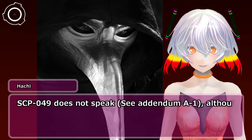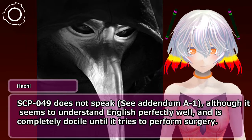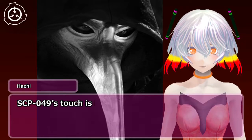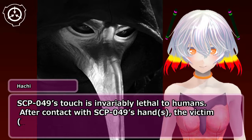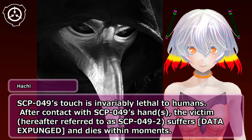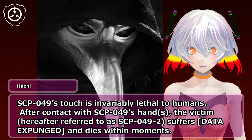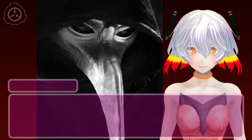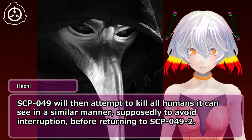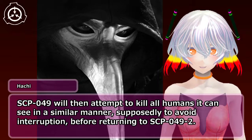SCP-049 does not speak — see Addendum A-1 — although it seems to understand English perfectly well and is completely docile until it tries to perform surgery. SCP-049's touch is invariably lethal to humans. After contact with SCP-049's hands, the victim, hereafter referred to as SCP-049-2, suffers [data expunged] and dies. SCP-049 will then attempt to kill all humans it can see in a similar manner, supposedly to avoid interruption, before returning to SCP-049-2.